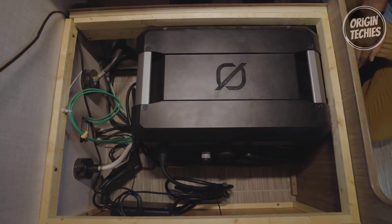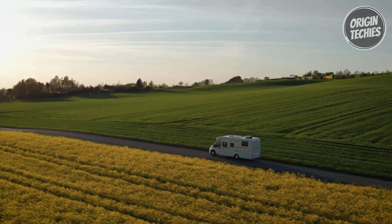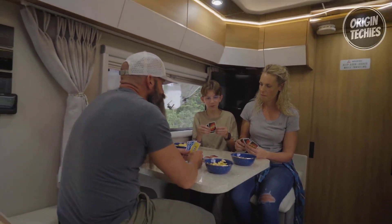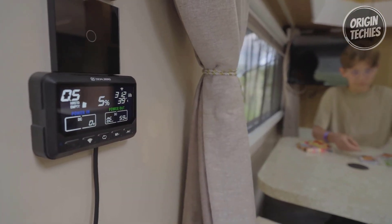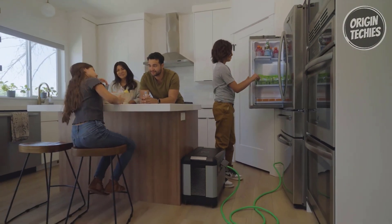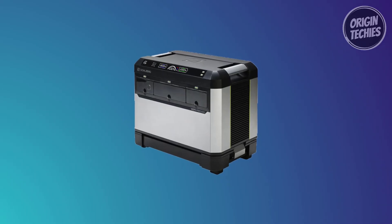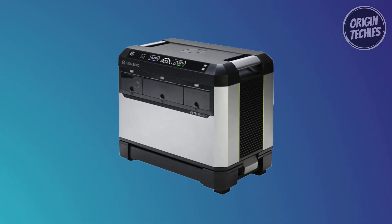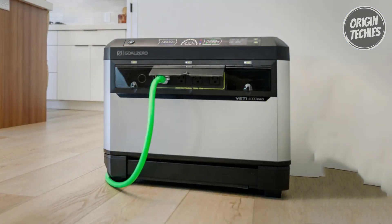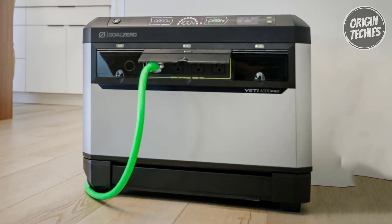On the road, the Yeti Pro 4000 is a game-changer for van and RV living, enhancing comfort with the Escape ecosystem. The Goal Zero ecosystem provides customizable power solutions for home, work, off-grid living, and camping. The Goal Zero mobile app adds a layer of control, enabling users to monitor, manage, and track power usage remotely. It offers insights into battery levels, power flow, and port control, providing a comprehensive view of energy consumption. Supported by a solid five-year warranty, it is a steadfast companion during critical moments.